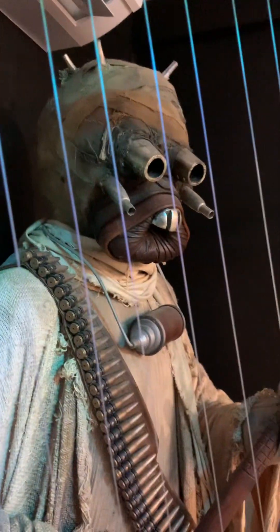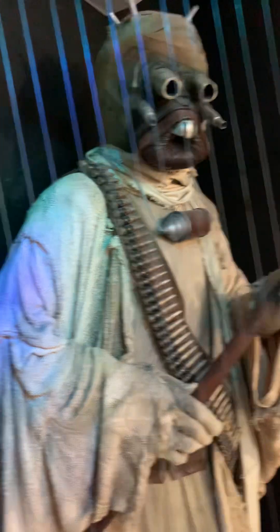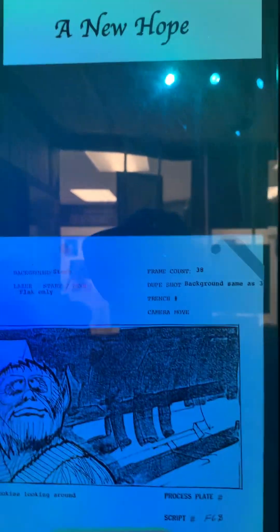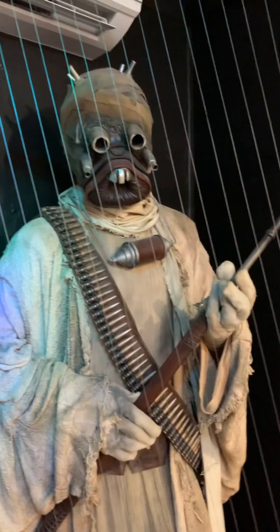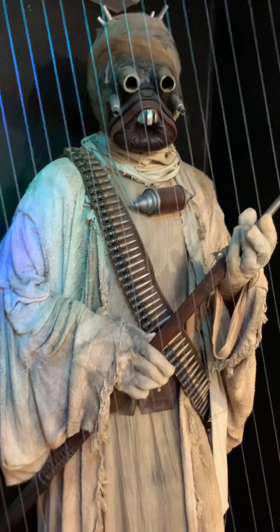This is one of the Tusken Raiders right here. Wow, that's pretty cool. The production used storyboards — Star Wars Episode 4, 1977, A New Hope. You've got to see this in person. That's a cool Tusken Raider — that would be a cool Halloween costume.